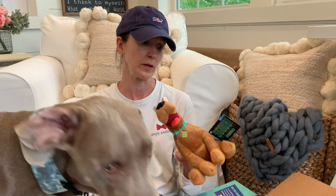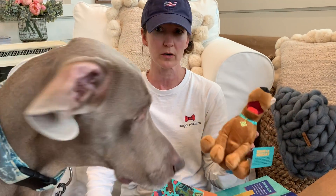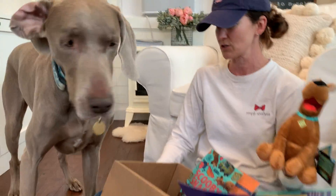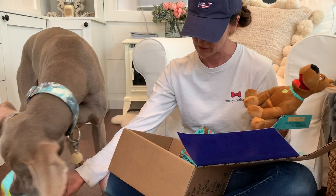I'm super impressed with those toys. These are not cheap, crappy toys. If you have a really strong chewer, they're not gonna make it — but Donovan's pretty nice to his toys. Even if your dog is a stronger chewer, these are really well-made. They should not fall apart after one or two play sessions.